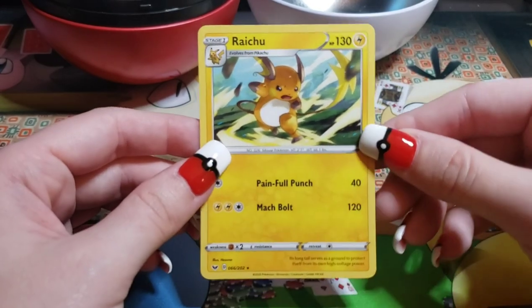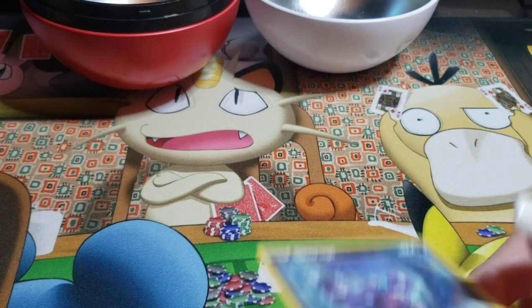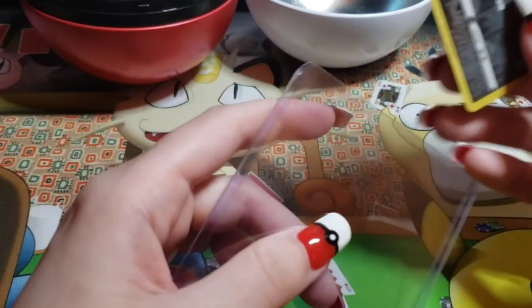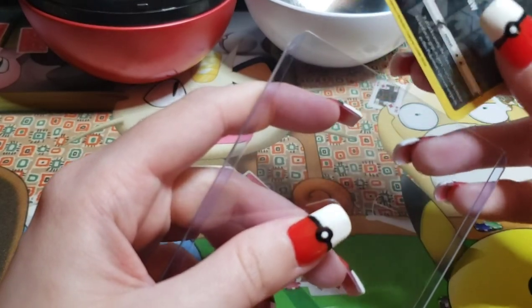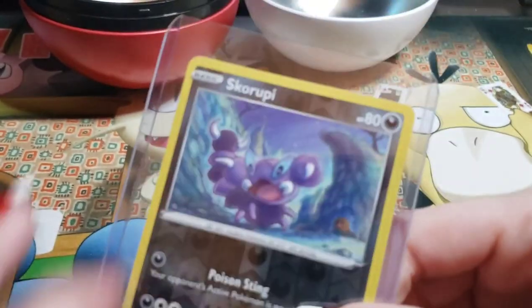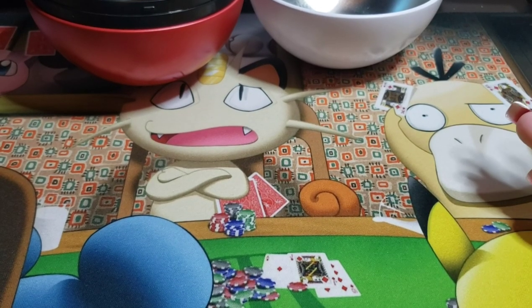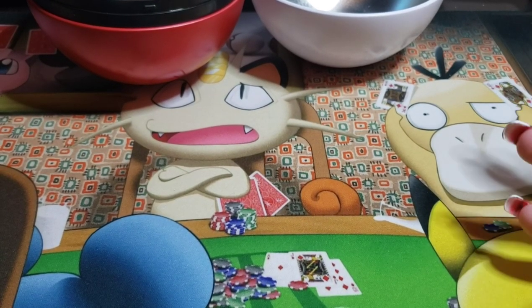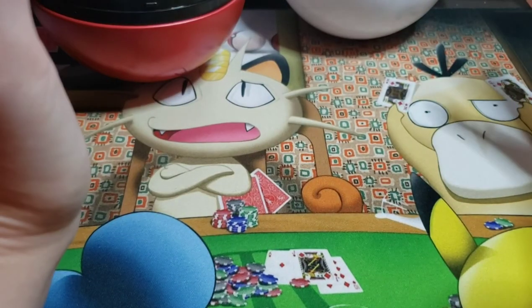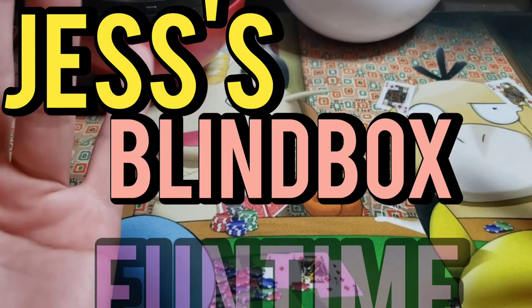These cards sucked this week — they really did. Not one single holo. But it's okay — that's the joy that comes with these card opening videos. Sometimes you're not going to strike gold. That is it with the packs. This was a weak episode, but hey, we had fun. The fun's not over though — it's time for the Just Been Opening classic: Jess's Blind Box Fun Time!